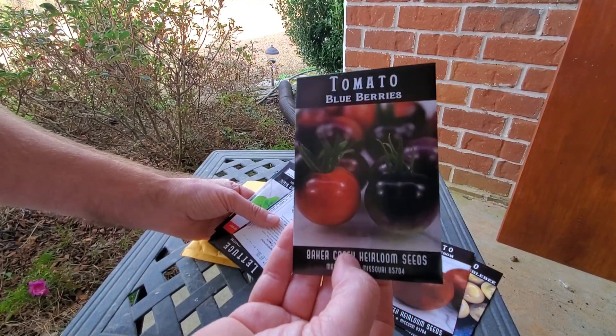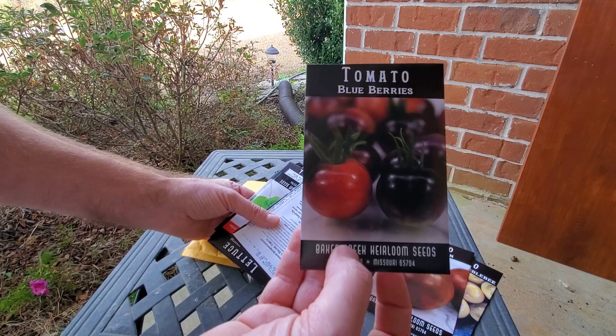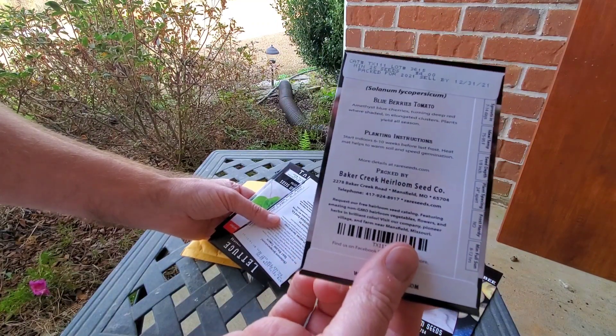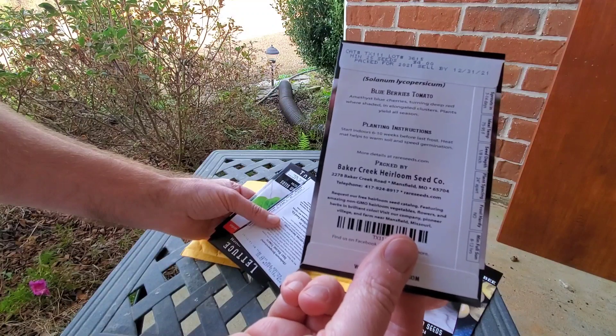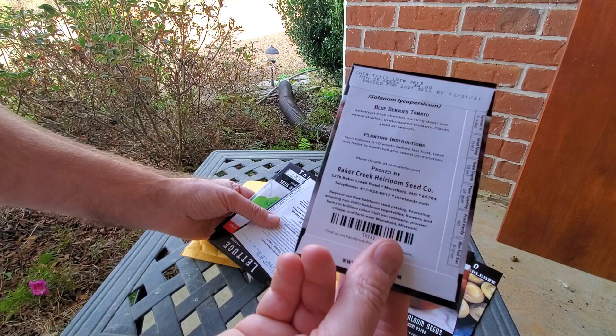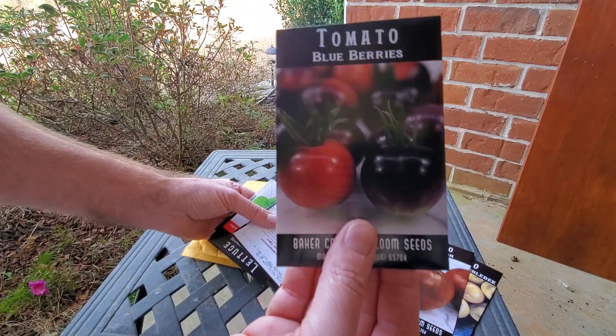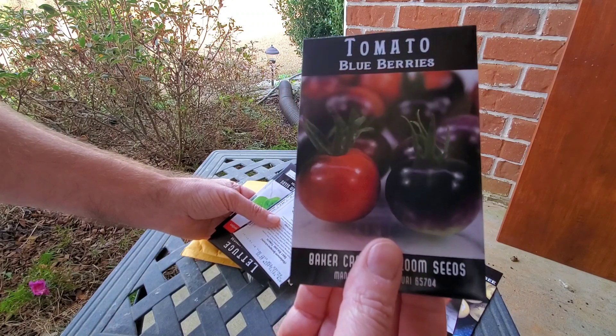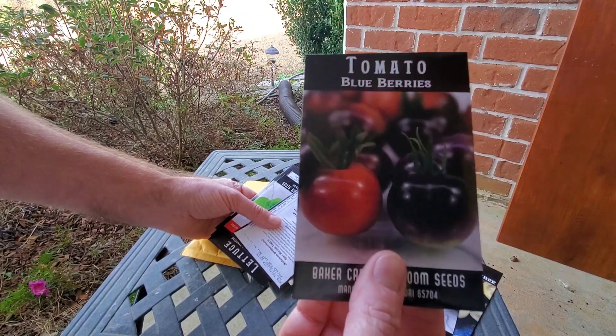Blueberry — I apparently got several cherry tomatoes this year to try. Deep red, borne in elongated clusters, plants yield all season. We'll see how they do here once it hits about 95 degrees in June. Those look really good.